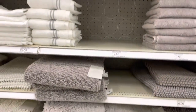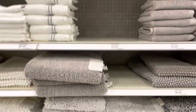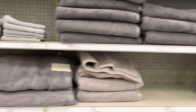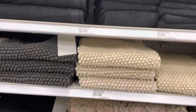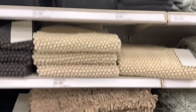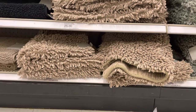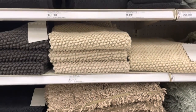They also have them in gray, and they also have them in tan and brown. And that looks like a tote right there.